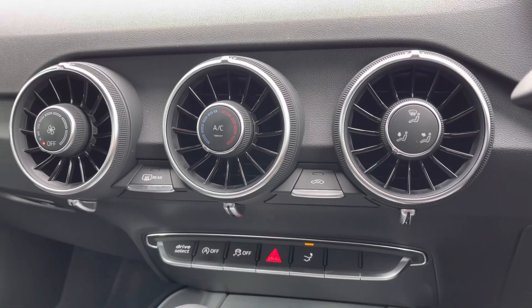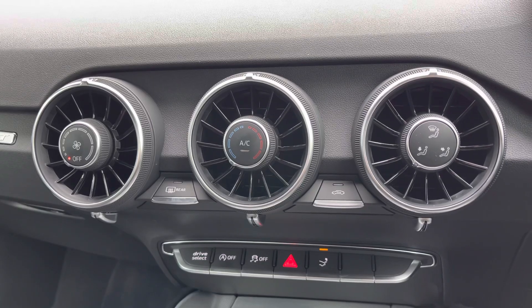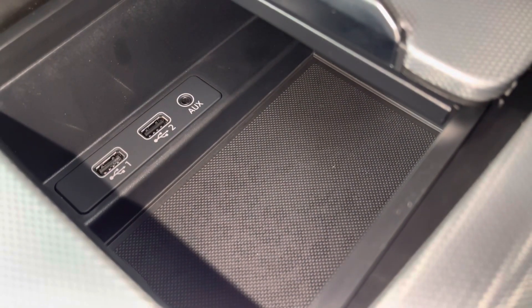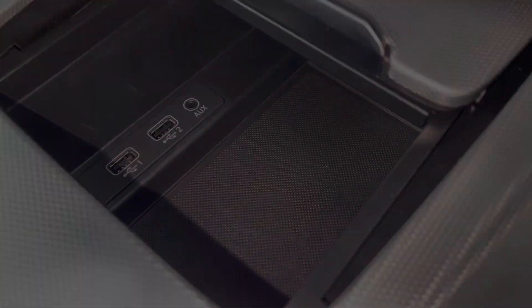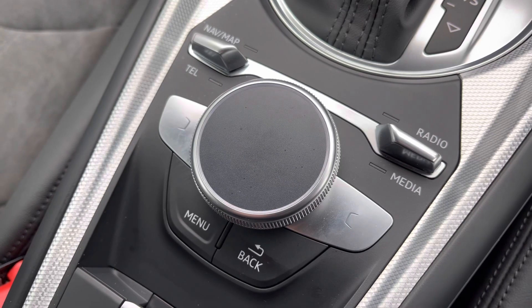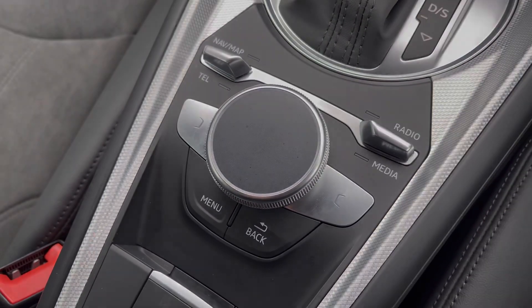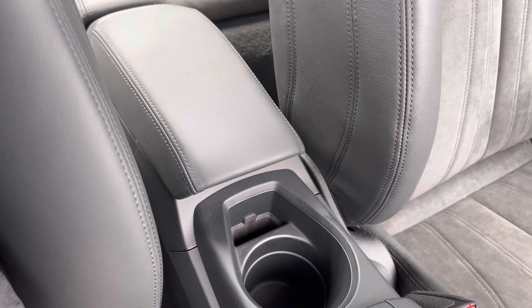The climate controls are housed beautifully in these turbine design vents letting you set a nice ambient temperature and airflow throughout the vehicle. You've got media inputs via USB and auxiliary under this handy stow-away tray as well as some extra storage. The swivel wheel and menu buttons make it very easy to navigate through the Audi MMI system while on the move, and for the longer journeys you've got the central adjustable armrest with drinks holders located to the centre and underneath.